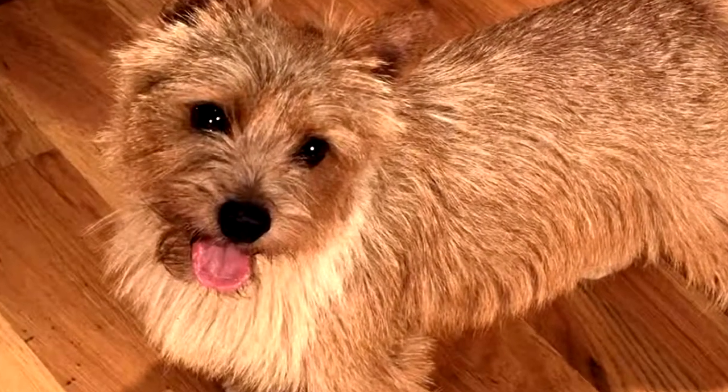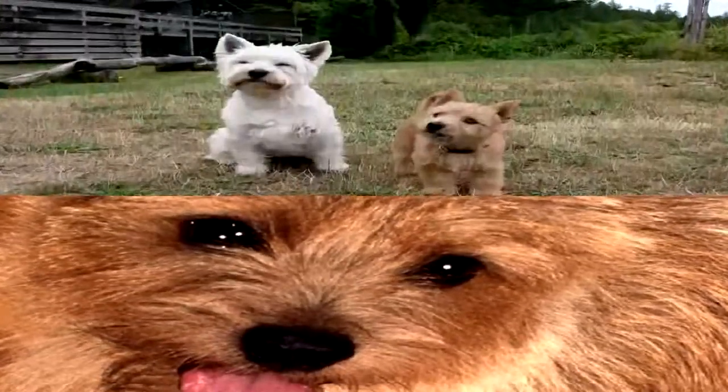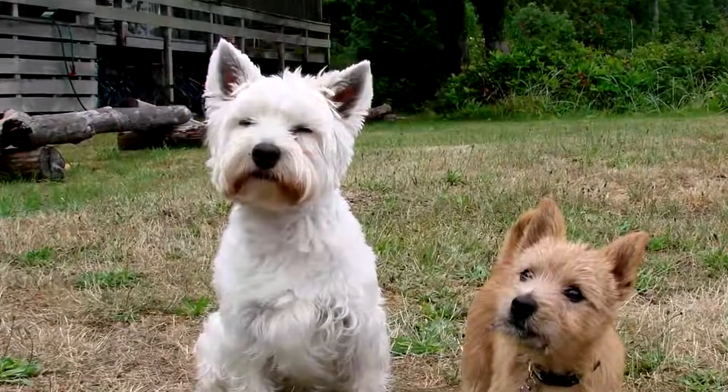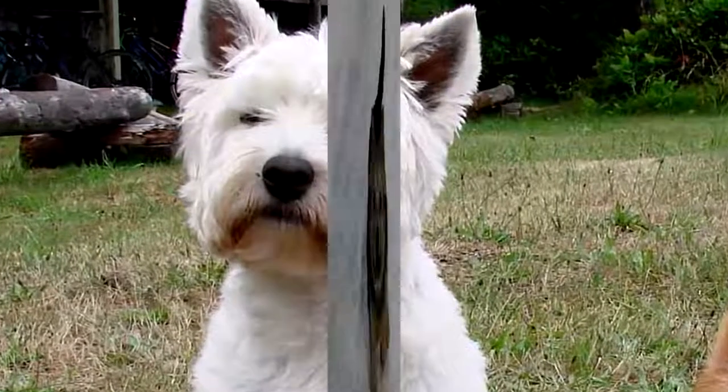The Norwich Terrier has a rustic appearance, in particular because of its coat made up of hard, coarse hair and the mane it forms around its neck. It is a hunting dog from England. As a pet, it shows cheerfulness, intelligence, and sociability.